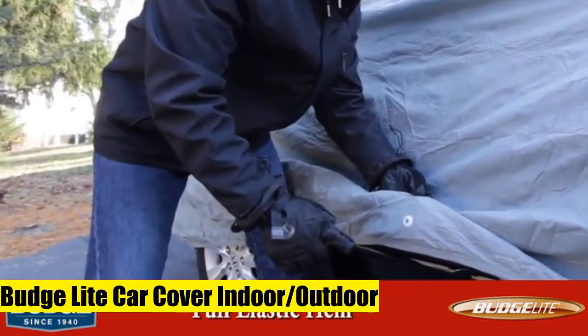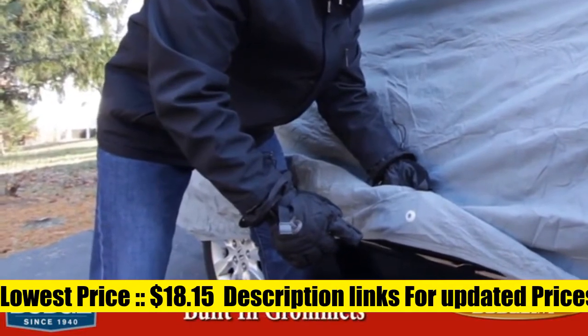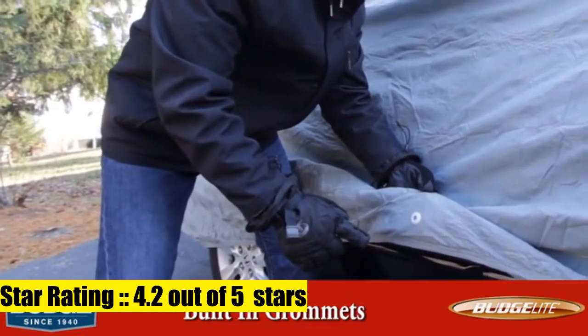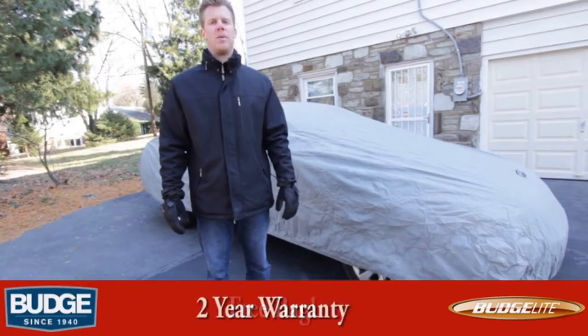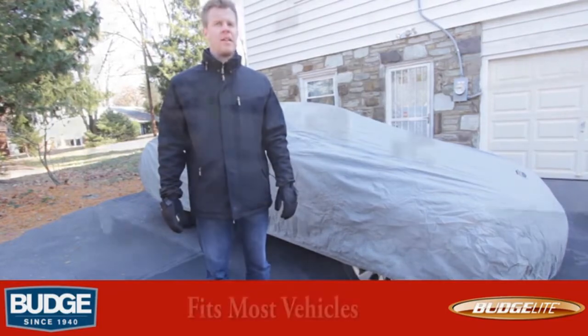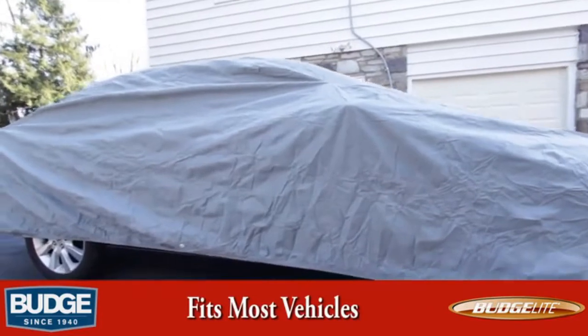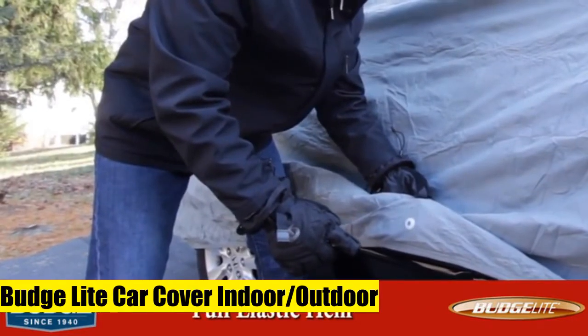Budge B5 Budge Light Car Cover, indoor/outdoor, dustproof, UV resistant car cover fits sedans up to 264 inches. The Budge Light Car Cover size 5 has durable single-layer polypropylene protecting against dust, debris, paint, falling objects, and moderate UV exposure. Double-stitch seams provide added durability, and our non-abrasive materials won't scratch your car. Our breathable material improves airflow and reduces condensation while your car is covered.